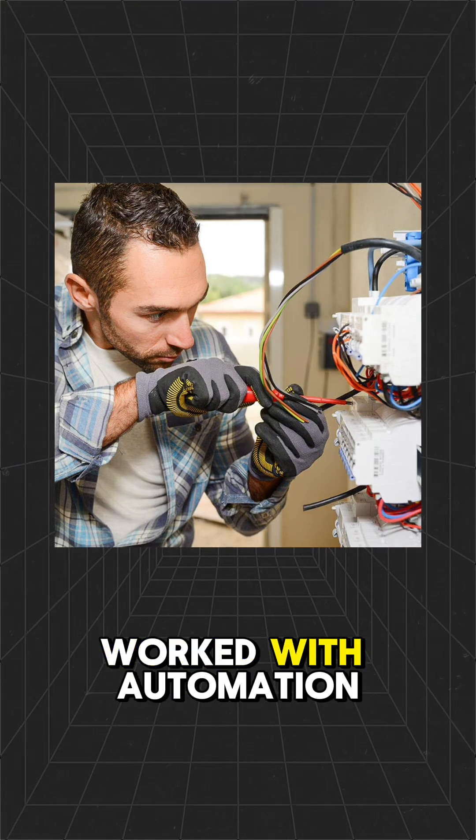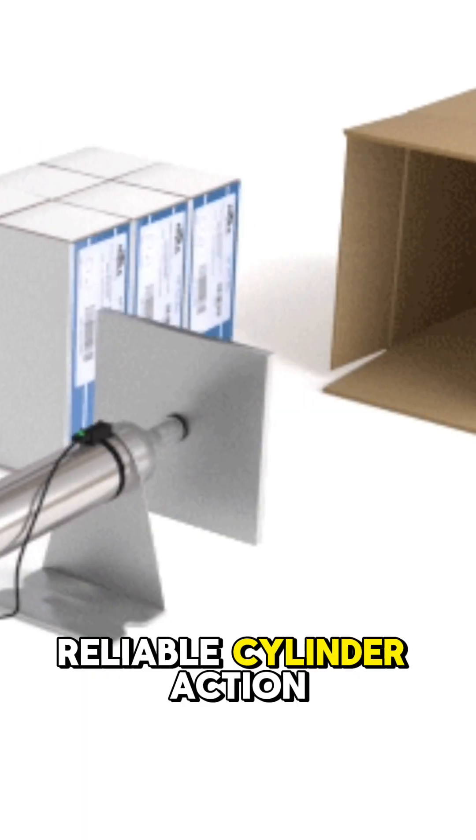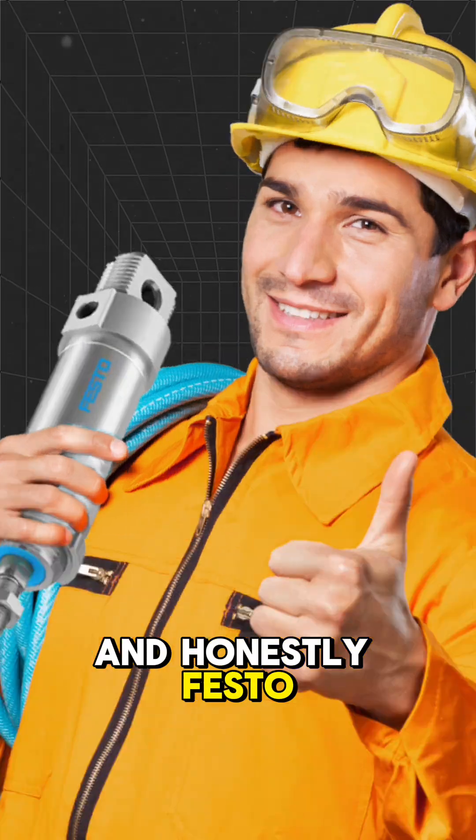All right, if you've ever worked with automation or pneumatics, you know how important smooth, reliable cylinder action is. And honestly, Festo never misses.